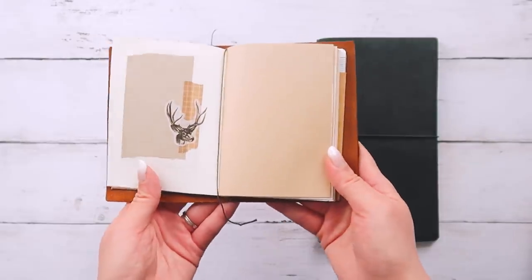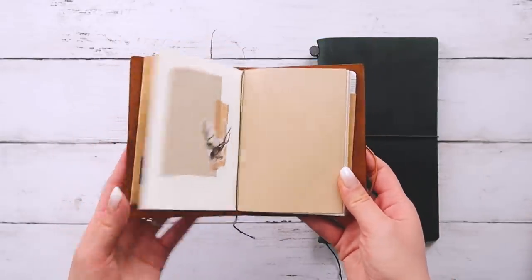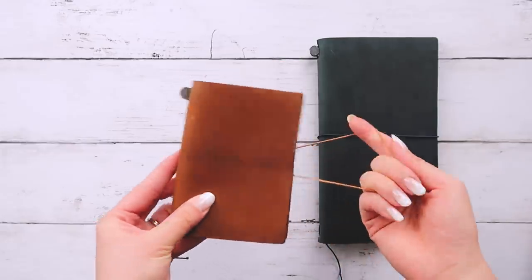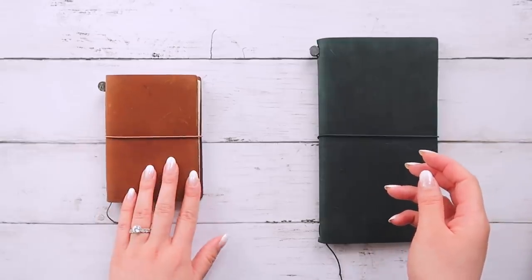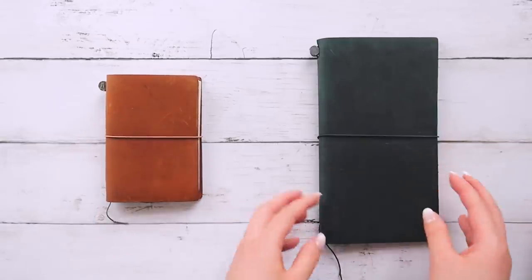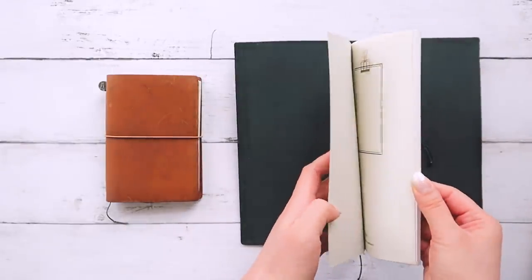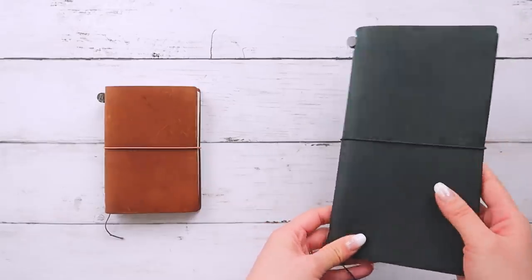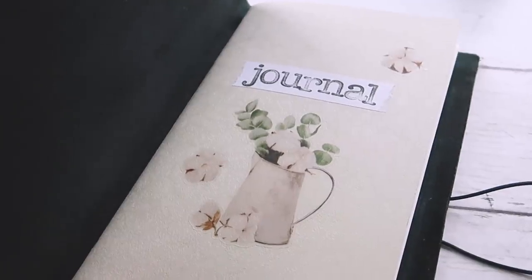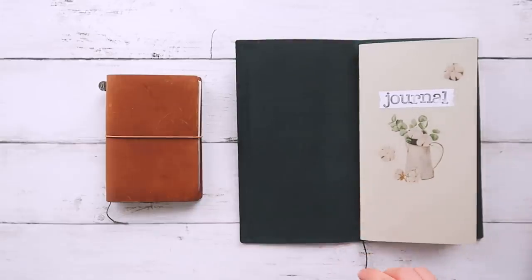I decided to start using this as a journal instead of a wallet because since my time is a little bit more limited, having a smaller notebook for creating spreads is more manageable for me. I'm excited to start filling it up with lots of creative collaging and photo journaling. This next one is a dot grid notebook, just like in my bullet journal, and inside is some of my private thoughts — it's just my stream of consciousness, and I do try to write at least one sentence a day in this notebook.